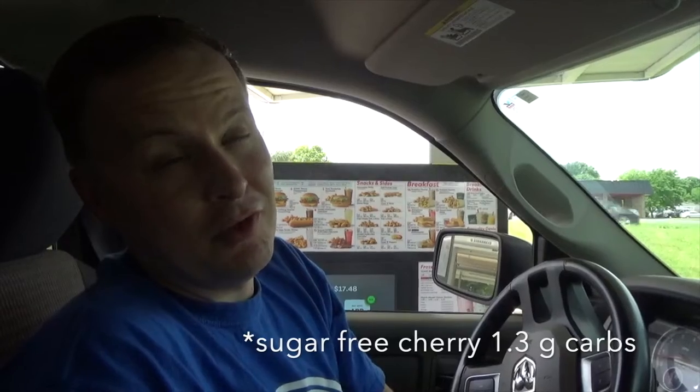For $4.99 you get a foot long coney covered in chili and cheese and you just eat it right there with a fork. It's tasty, it fills you all the way up. Don't forget to try to find coupons — they're all over the place for Route 44 big drinks. Get yourself a Diet Dr. Pepper with sugar-free cherry.